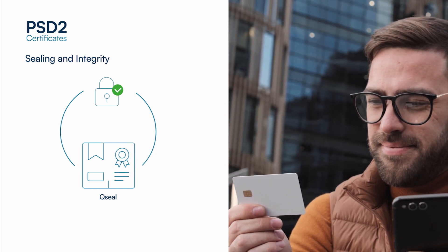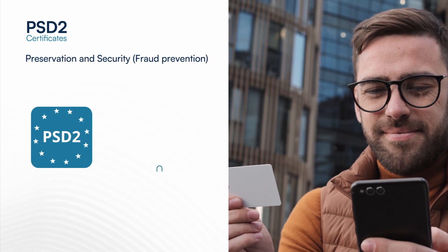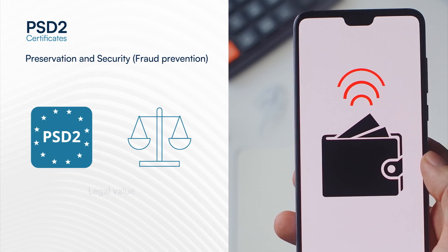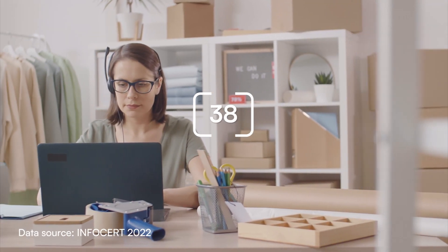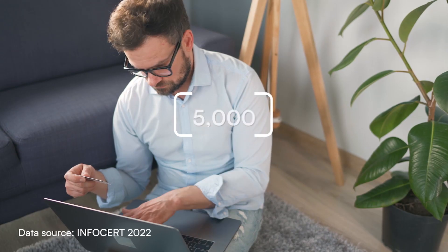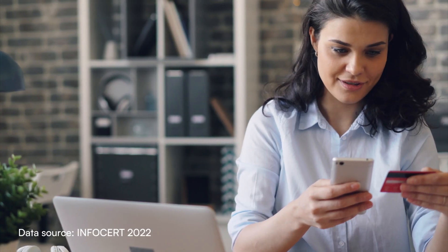The presence of both certificates guarantees that all the phases of the electronic payment are carried out in complete safety and with the maximum legal value. InfoSat is the largest QTSP in Europe and works alongside regulatory bodies to ensure that the open banking system can develop safely and in compliance with the PSD2 directive.